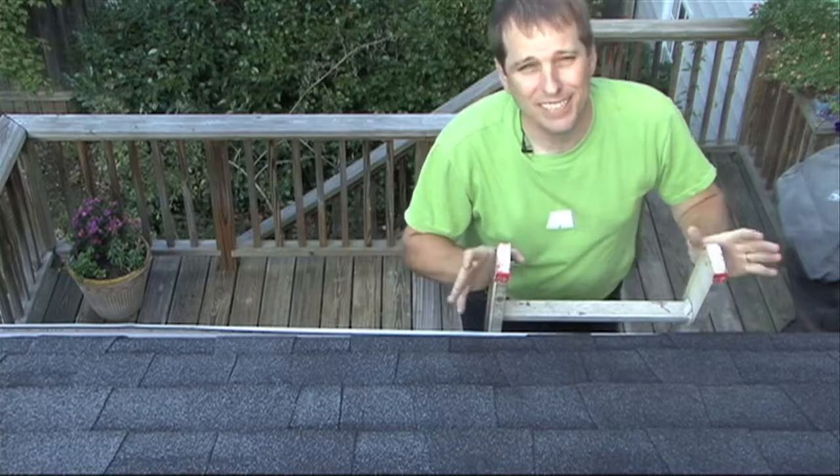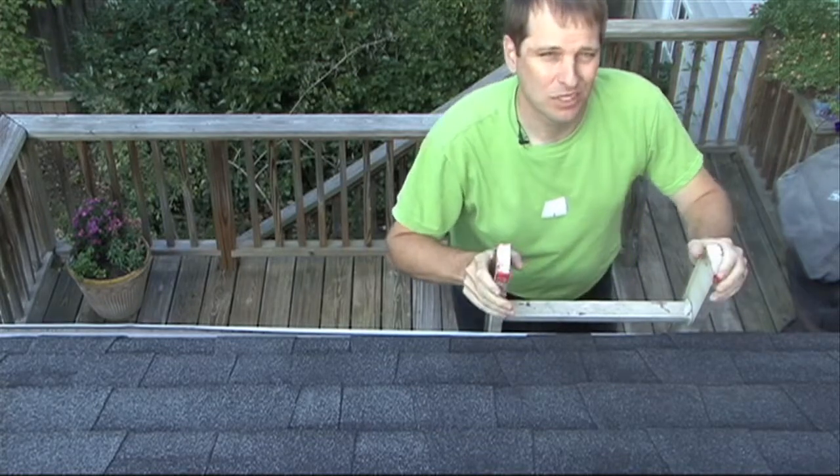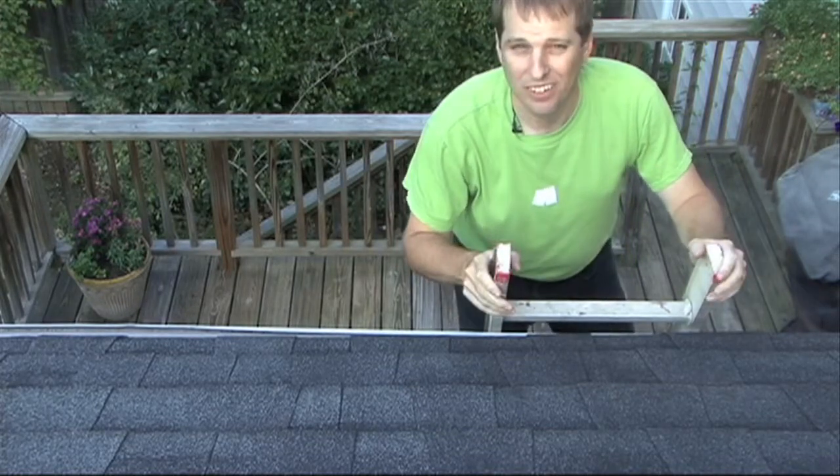I'm up on my roof today to discuss our focus at Green Shorts this month: solar energy.